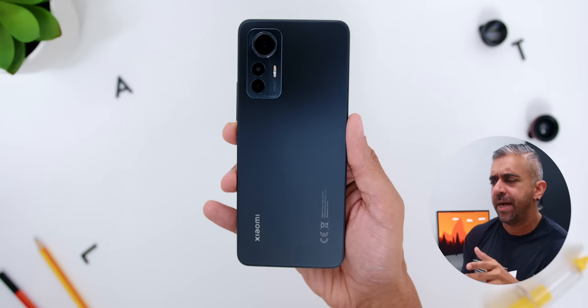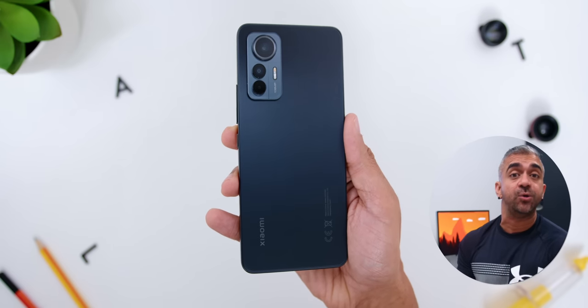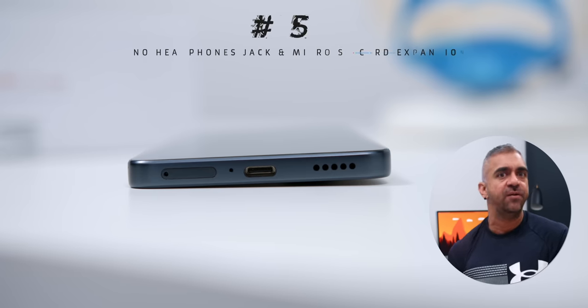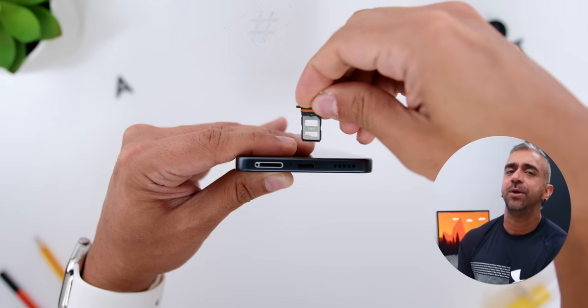Then the fifth sneaky but not-so-good point in which the Xiaomi 12 Lite is imitating a flagship is the fact that there is no headphone jack and no SD card slot expansion. Honestly, I've already gotten used to it, and if you haven't gotten used to it — well, welcome to 2022, my dear friends!